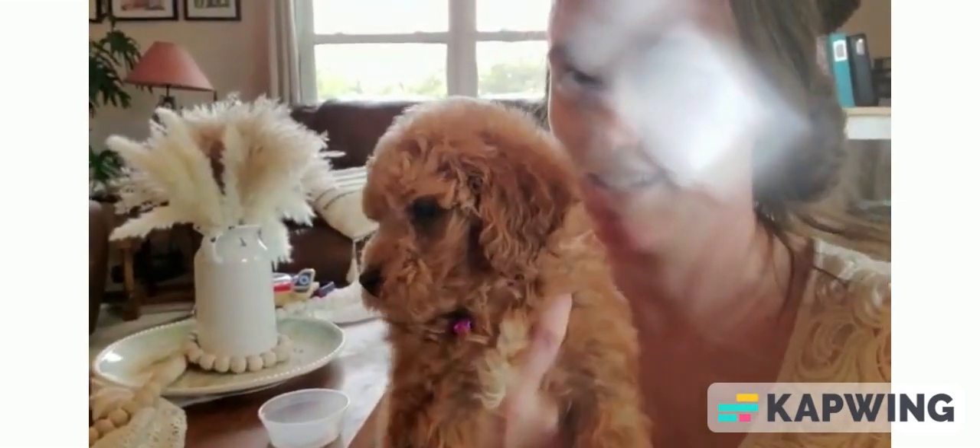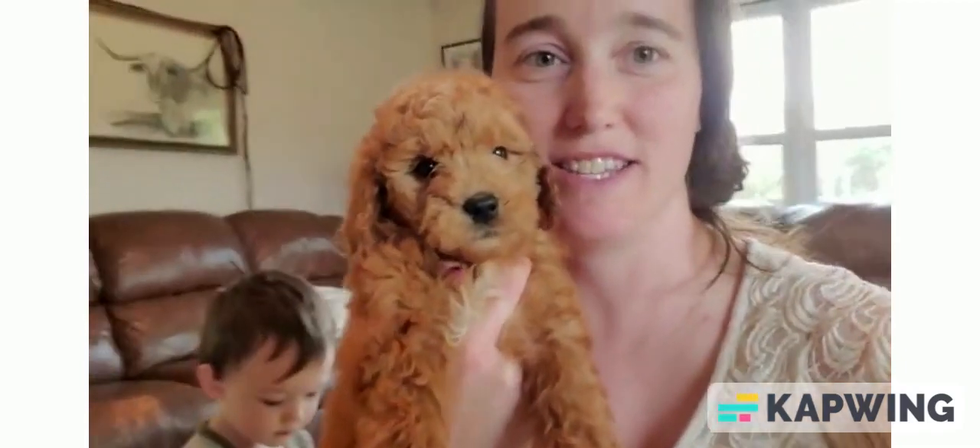This is Ginger. Ginger is a little bit of a feistier, adventurous puppy. Very sweet and cuddly, but she does love to explore and figure out things.